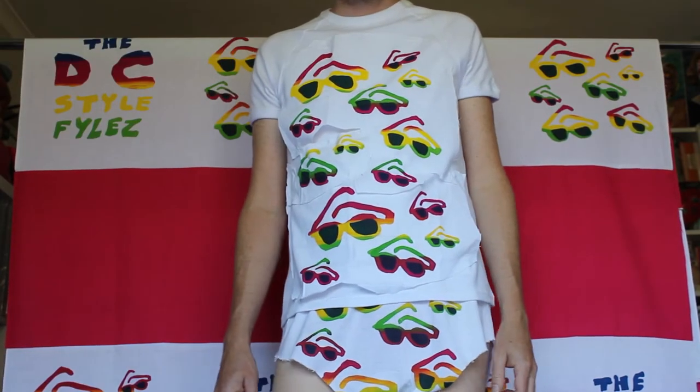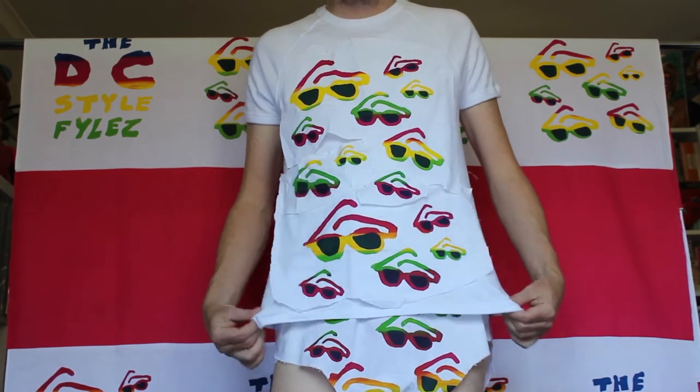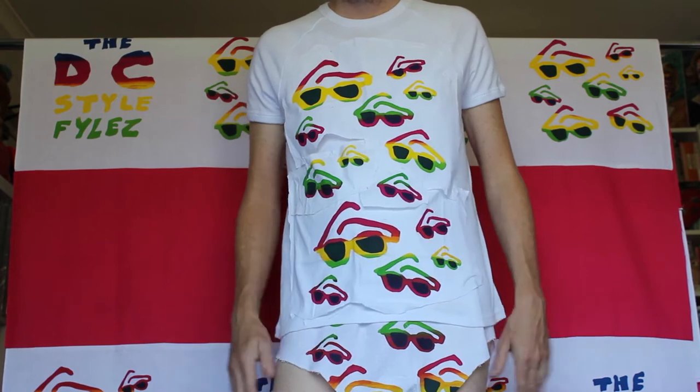I've got several options. One of them is this sunglasses themed t-shirt, and I can match that with a sunglasses themed adult romper which I'm wearing underneath the t-shirt. That looks good but I think I'd like to wear some shorts today.